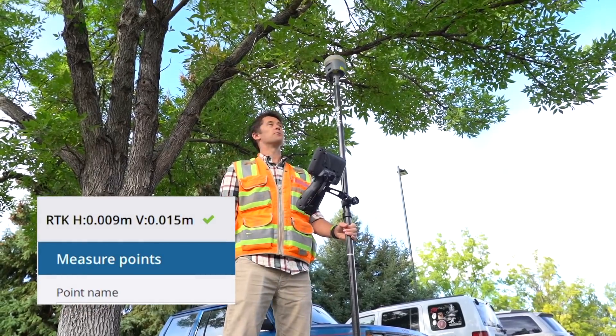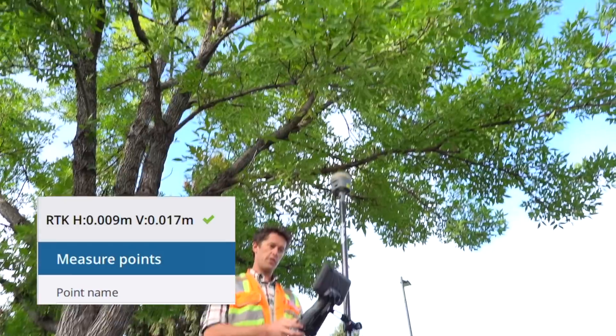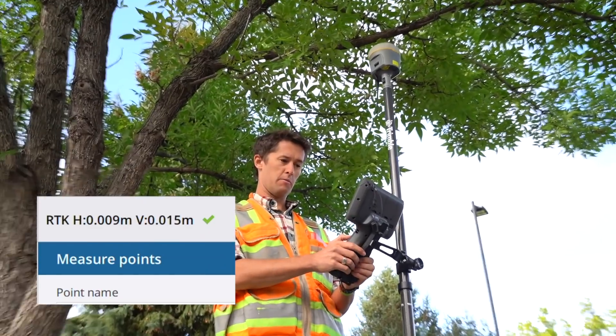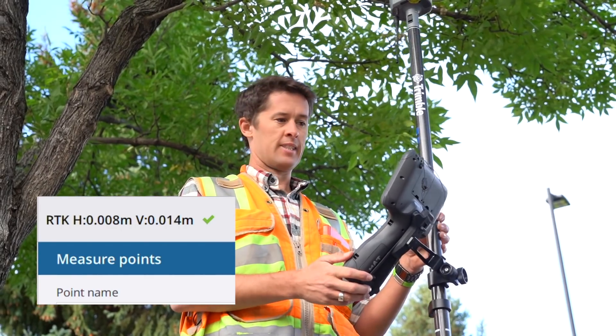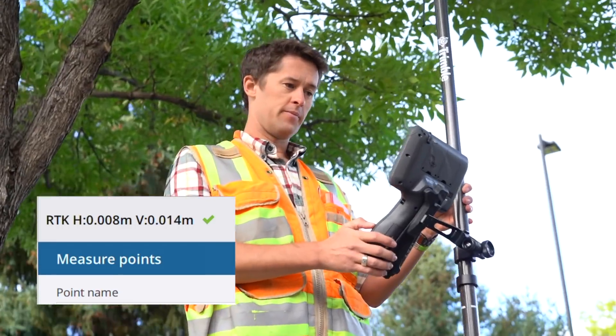Observation stored. That to me is pretty crazy — I don't know if you can see up above here, but that's some heavy, heavy trees. I typically wouldn't have been too comfortable in the past being under this kind of canopy and trusting what we're seeing, but right here we're 9 millimeters by 14 consistently. It's interesting.